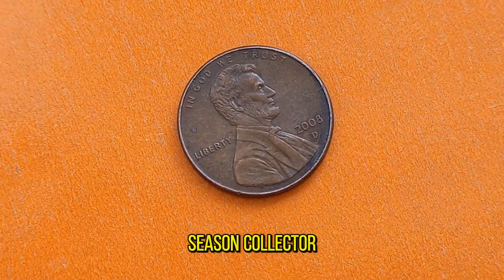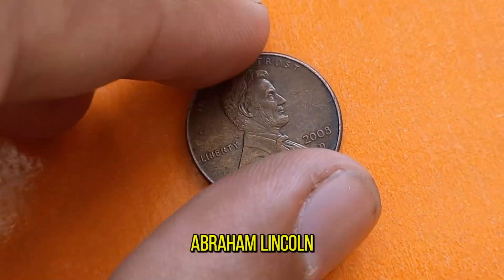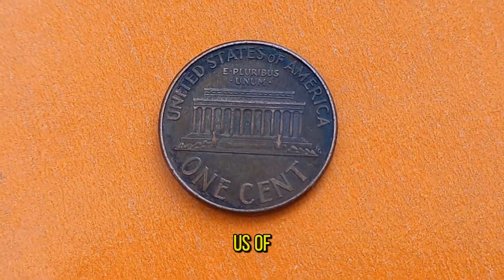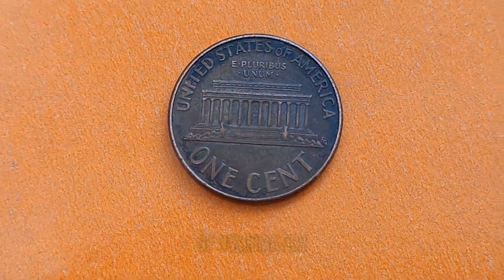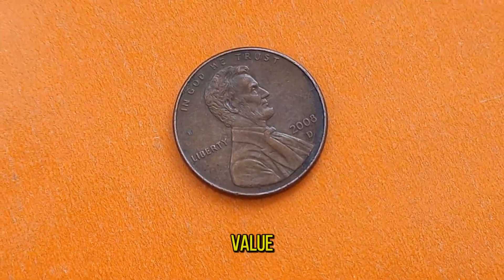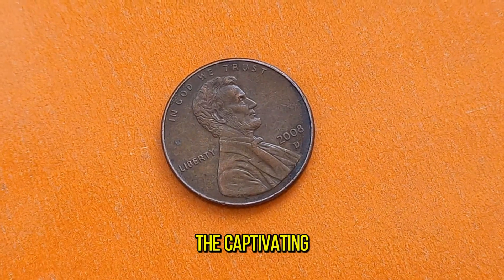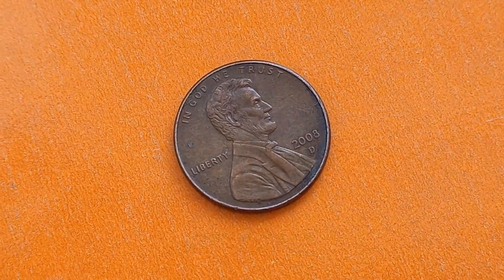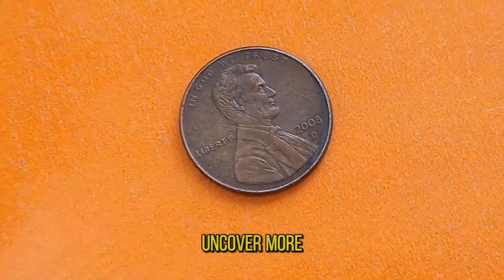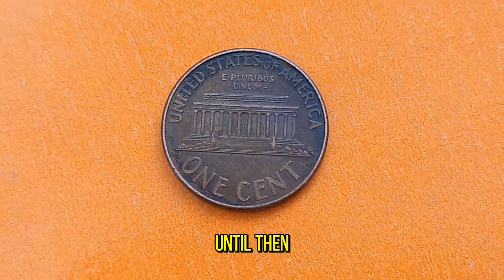Whether you're a seasoned collector or simply someone intrigued by history, the 2008D Abraham Lincoln penny is more than just pocket change — it's a piece of Americana that reminds us of a remarkable leader and the enduring allure of numismatics. Who knew a penny could hold so much value? Join us next time as we uncover more hidden treasures from the world of coins. Until then, happy collecting!